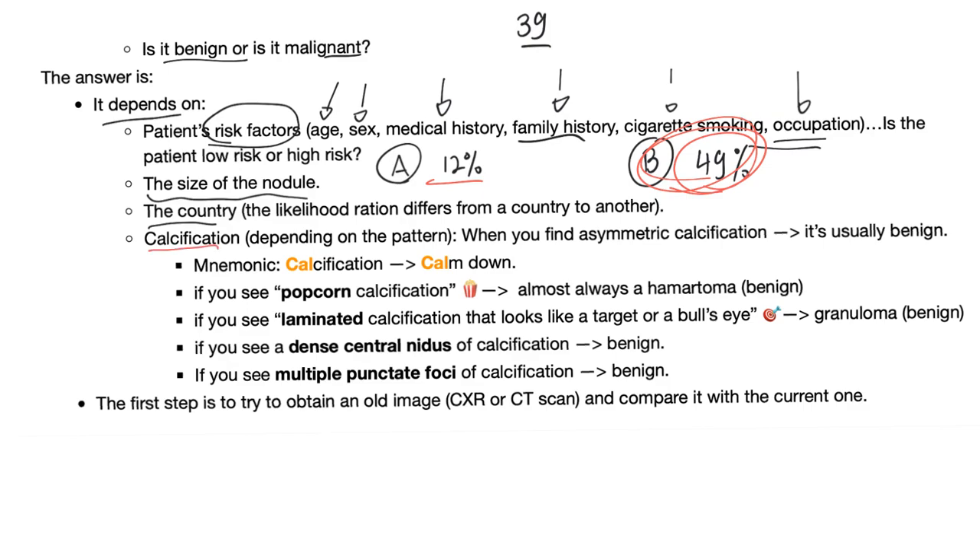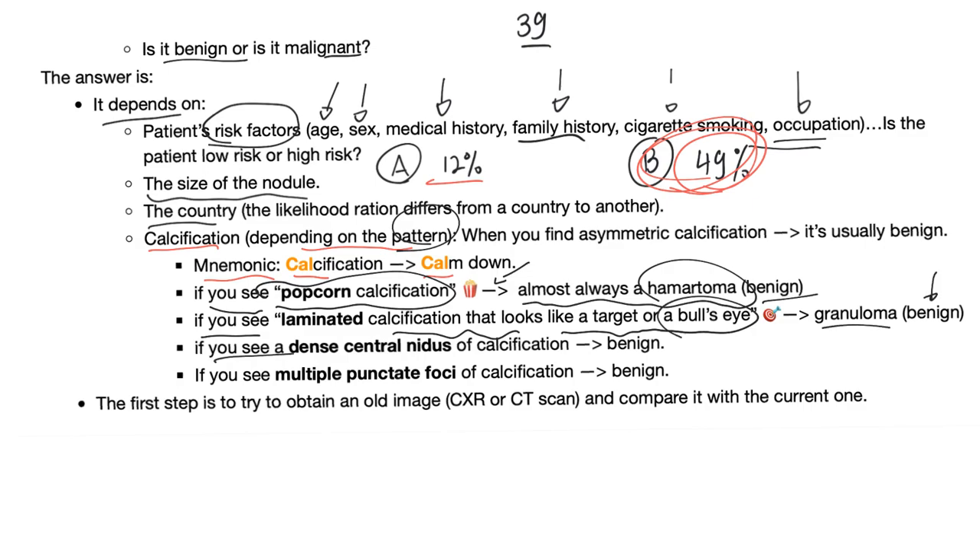Calcification is usually benign, but it depends on the pattern. Popcorn calcification is almost always a hamartoma, which is benign. Laminated calcification that looks like a target or bullseye is a granuloma — benign. A dense central nidus of calcification is benign. Multiple punctate foci of calcification is also benign.